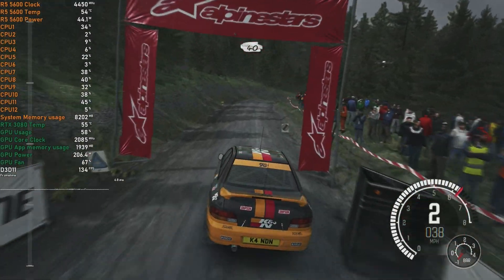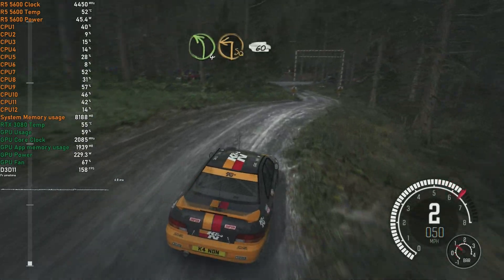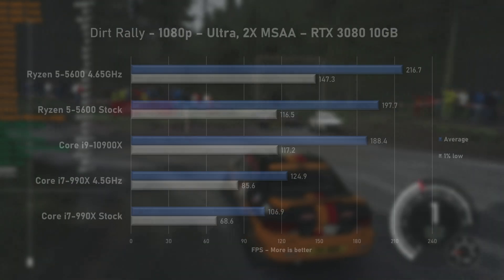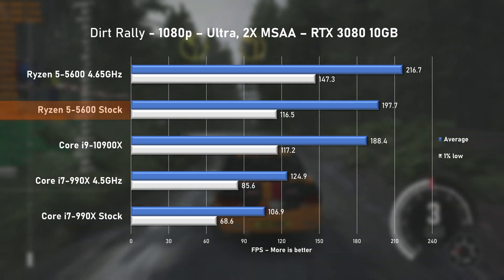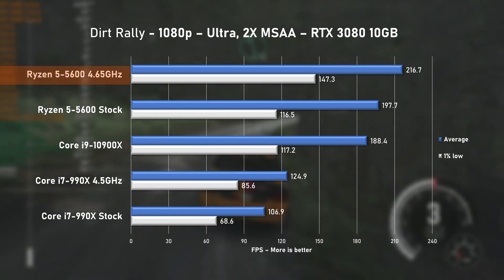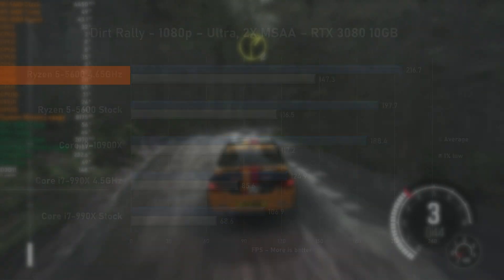Up next, we test Dirt Rally, and I know it's an older title, but I always love returning to this game. With ultra settings and 2x MSAA enabled, the results are again in favour of our mid-range Ryzen CPU. This time it was under 5% faster at stock speed, but look at the overclocked result — that's a very healthy gain and worth the extra 10 watts it's consuming.